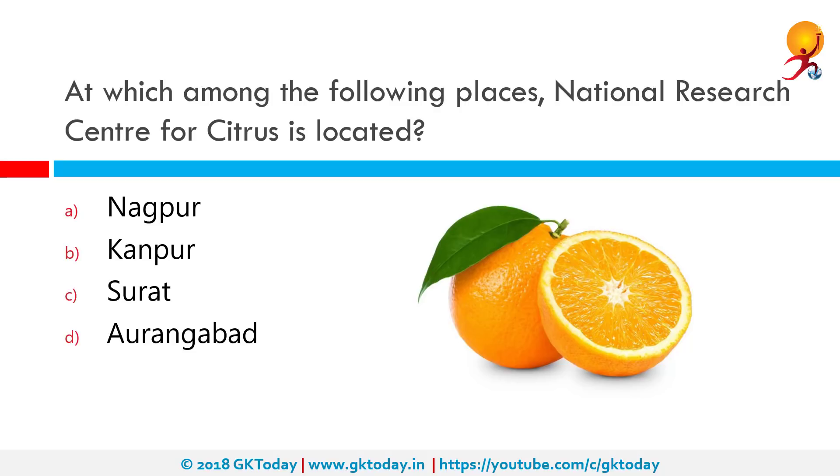At which among the following places is the National Research Center for Citrus located? The National Research Center for Citrus is an institute for research in citrus fruits and horticulture in India. It is located at Nagpur in the state of Maharashtra, which has been famous for mandarin oranges.